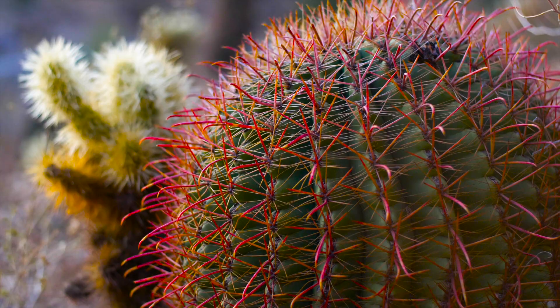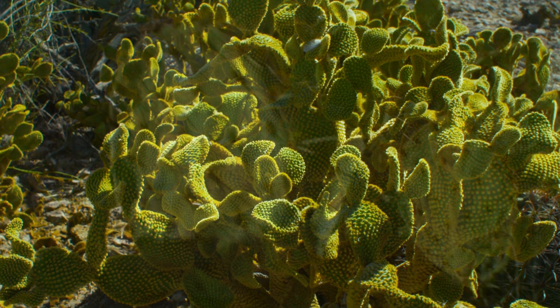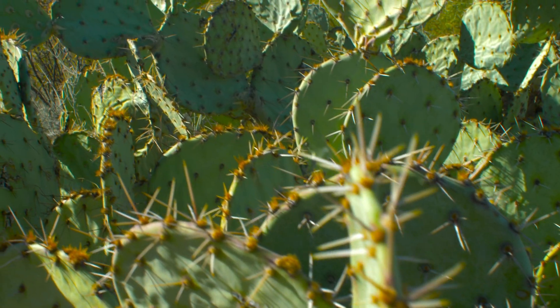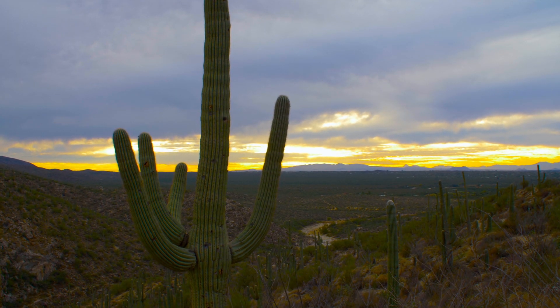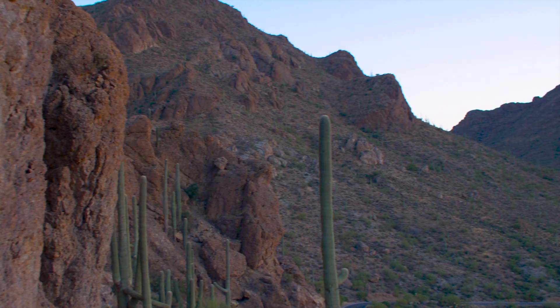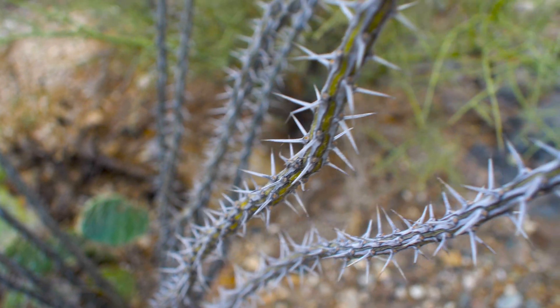Plants that thrive in the Sonoran Desert are prickly, gnarly, and tough, but this is exactly what makes them so ideal for skin care. In order to survive in the most extreme desert in the world, with temperatures that range from well below freezing to well above 120 degrees, the plants in this region have created unique adaptations.